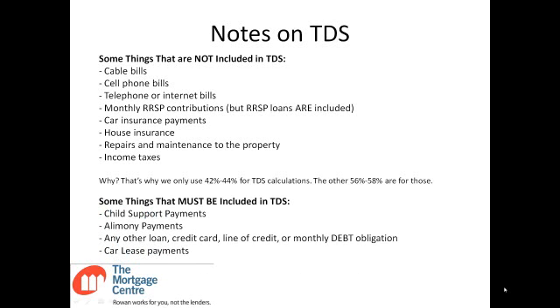Some things that must be included in TDS — and that people often wish were not — are child support payments, alimony or spousal support payments, any other loan, credit card, line of credit, or monthly debt obligation, and car lease payments. If you're making them out of your own account, they count toward TDS.